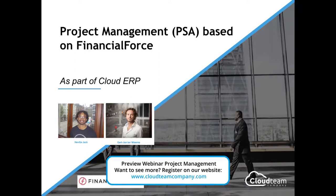Let's kick off with the webinar. Thanks for joining. We will talk about project management, which is called PSA in Financial Force, based on the Financial Force Cloud ERP solution as part of the Salesforce platform. The host of today will be me, Geert-Janter Wehmer, and Neville Jack, who will give a live short demonstration.